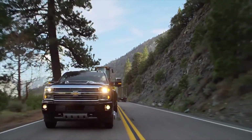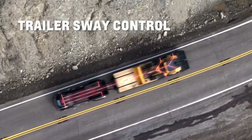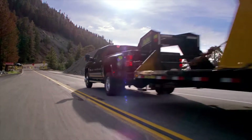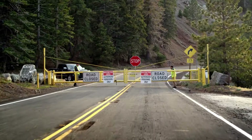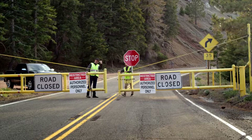Notice how solid everything felt when that semi went by? That's the Stabilitrack system with trailer sway control at work. There's a stop sign up here at the end of the road. An available integrated trailer brake controller lets you adjust the trailer brakes for optimal performance. Auto-grade braking uses transmission downshifts to help you slow down. The diesel exhaust brake system uses turbocharger back pressure to automatically slow your truck on a downgrade. Silverado has the technology you need to help bring this load to a controlled stop.